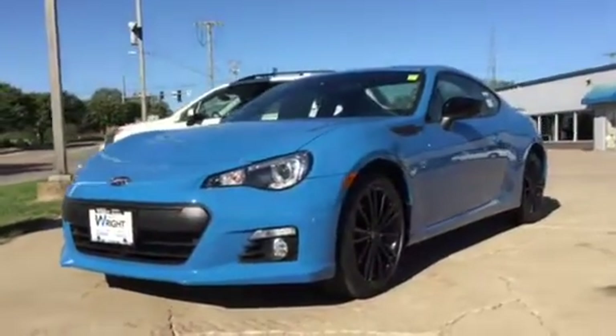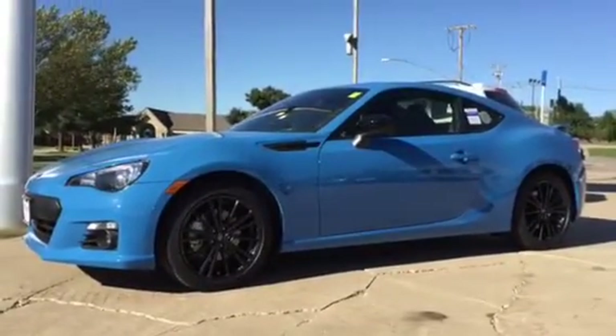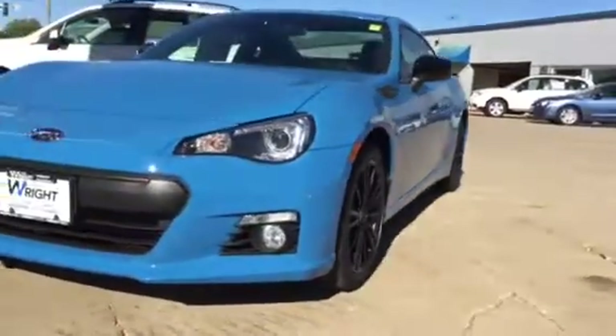Check it out. This is Keith Schmitz at Dave Rides Subaru in Cedar Rapids, Iowa. We've got a 2016 BRZ. This is the Series Hyper Blue. It is a limited edition.